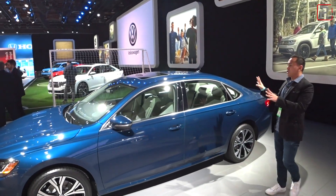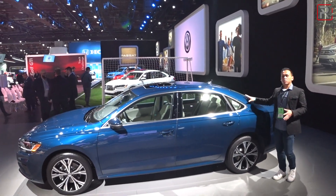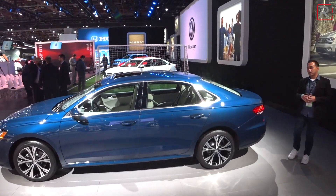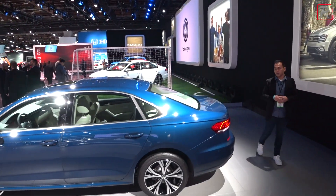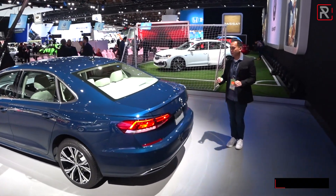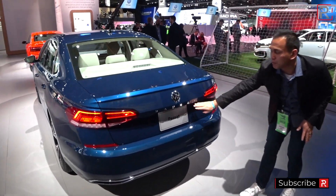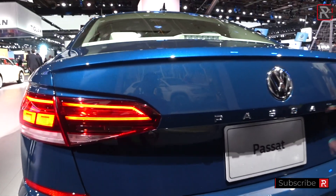It's a much more traditional shape with the actual body, so you don't have a sloping roof that takes away from headroom — that's good. The backseat space is still very competitive with this current generation Passat. Looking at the rear of the vehicle, I actually think they've done a really good job making this look even more Audi-like. I also like the fact that they spell out Passat on the lower part of the rear trunk lid.